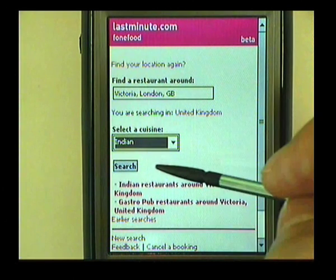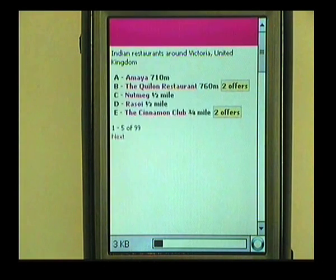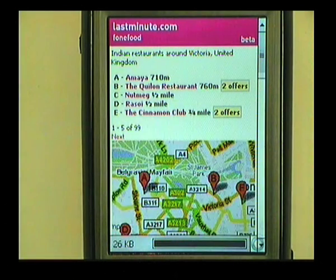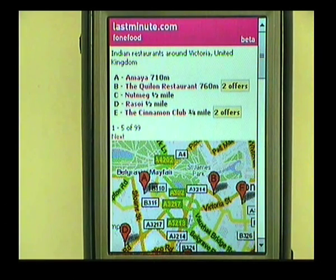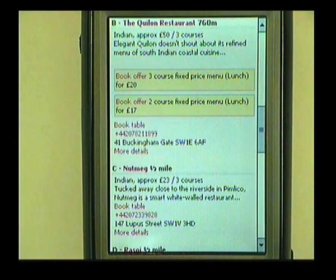I select Indian from the cuisine list and click the search button, which goes back to LastMinute.com servers and searches for nearby restaurants in the Indian category. As you can see, it's come back with five restaurants — the first five of 99. I can see that the Quilon restaurant near here has two offers, so let's go and have a look. One of them is a three-course fixed-price menu for £20, and as it's nearly lunchtime, I could go and book that offer right now on my mobile device and then turn up there in a few minutes' time and have my lovely lunch.